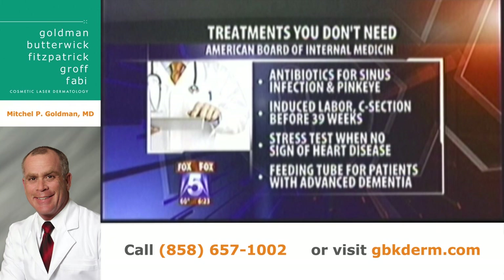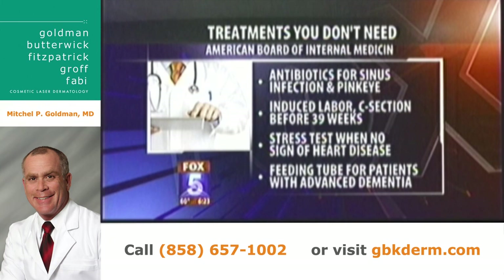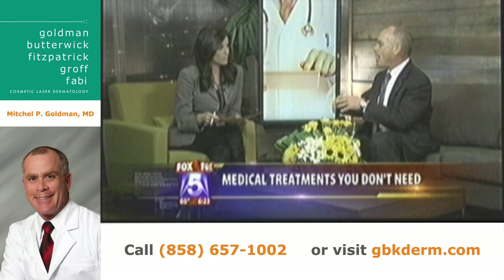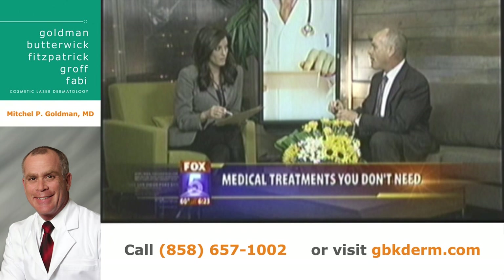Let's talk about induced labor or a C-section before a full 39 weeks of pregnancy, and a stress test when there's no sign of heart disease. The C-section one is very tricky — if the baby is in any distress or the mother's in distress, you need to go to a C-section. You just shouldn't do a C-section to have a baby on a certain day or at a certain time. Regarding stress tests and EKGs, heart disease is very difficult to diagnose sometimes. Some people have crushing chest pain that's only due to esophageal reflux or heartburn, but sometimes stress tests are necessary — that's why it's important to talk with your physician about your particular physical makeup.